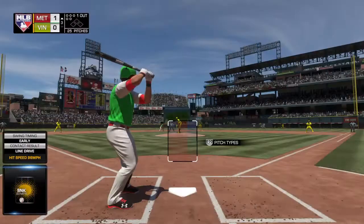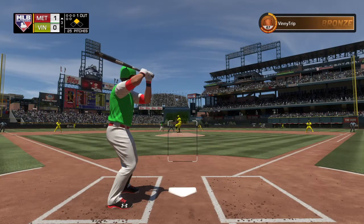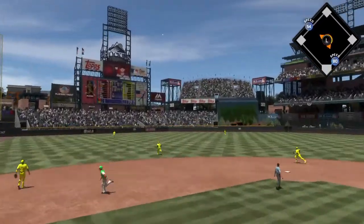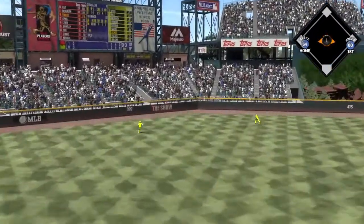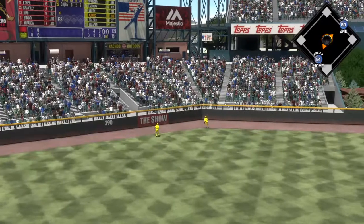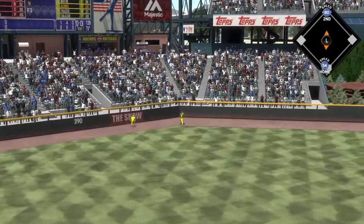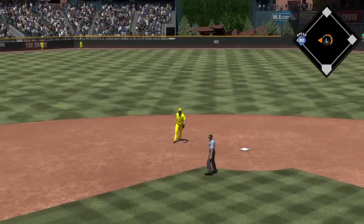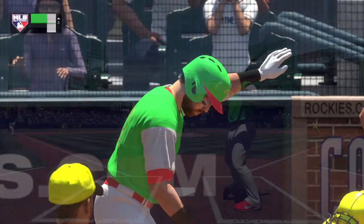At the plate, Chris Owings. First delivery on the way — there's a swing and a high drive into left center field. Kiermaier going back on it but he won't have a play — this is down and into the gap. The runner scores from second, and Owings gets there without a play. It's a stand-up triple.